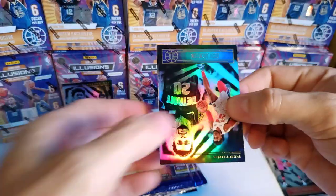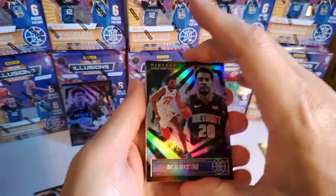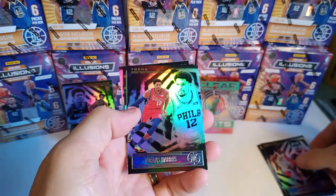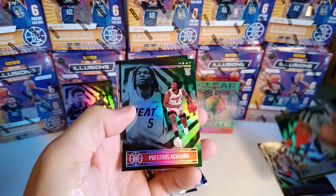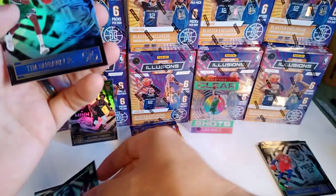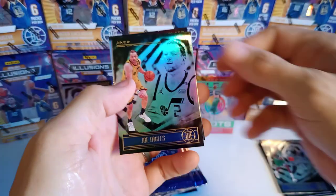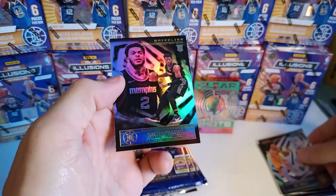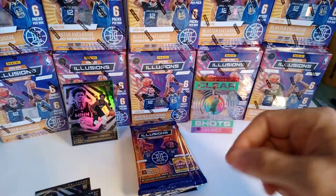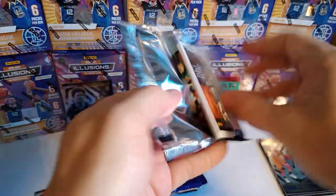If I pull LaMelo out of these first few packs, I probably won't even open anymore. Next pack: Josh Jackson, Tobias Harris, Precious rookie card — put him with the rookies. Tim Hardaway, Joe Ingles — probably a lot of base. And Xavier Tillman rookie — he's going to be a nice little rookie too.